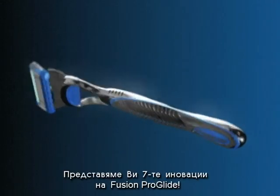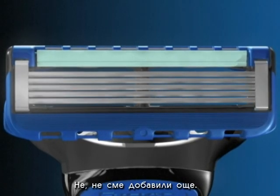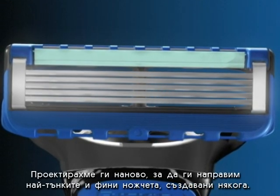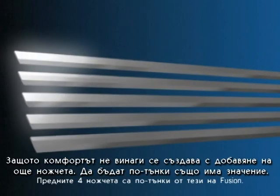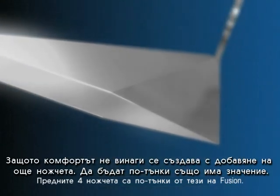Introducing the seven innovations of Fusion ProGlide. Innovation one: the blades. No, we haven't added more. We've re-engineered them to be our thinnest, finest blades ever, because driving comfort isn't always about adding blades. It's also about making them thinner.